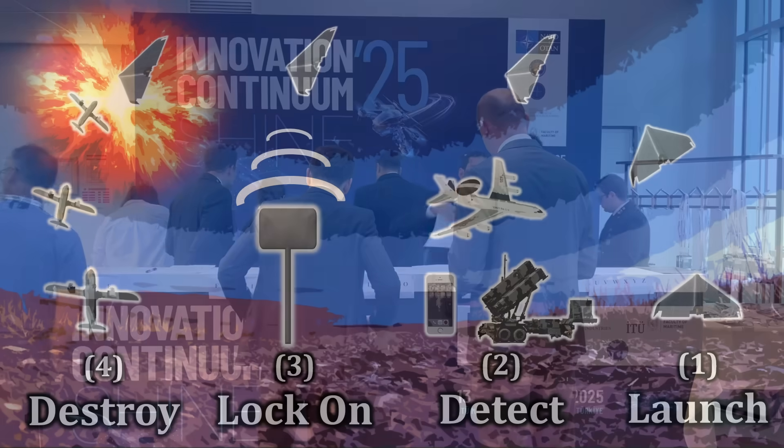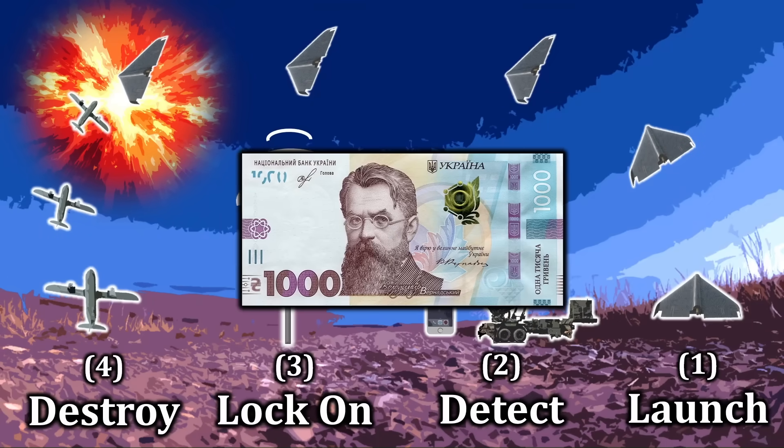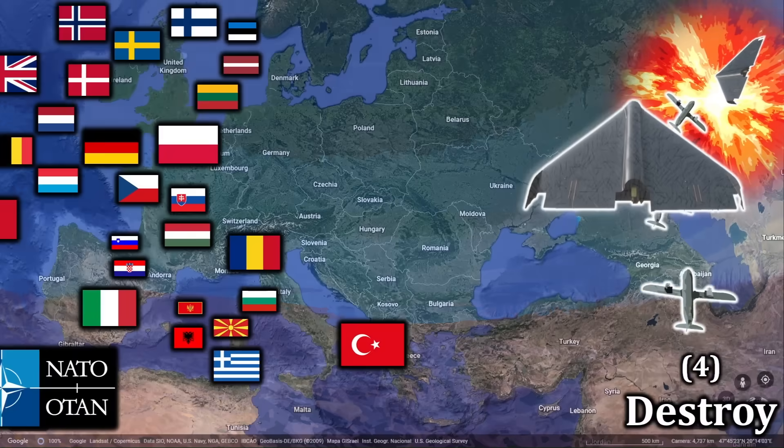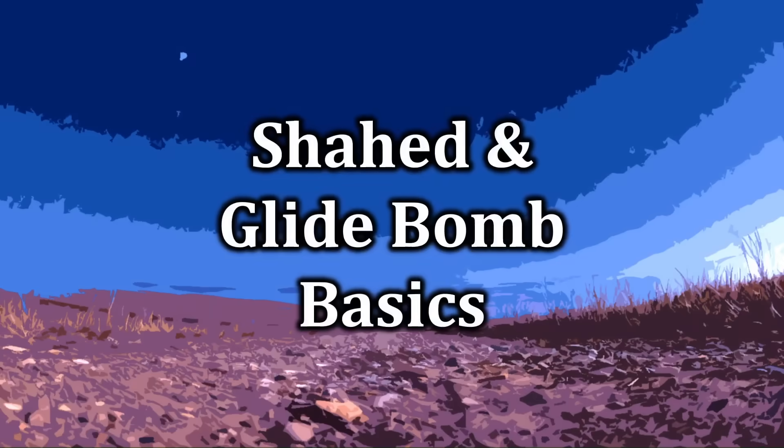So today, let's discuss how exactly Ukraine does it, and affordably, may I add, before transitioning back to what the system can do for the NATO alliance overall. But we ought to begin with the basics.